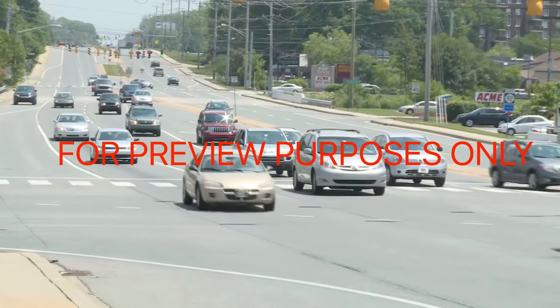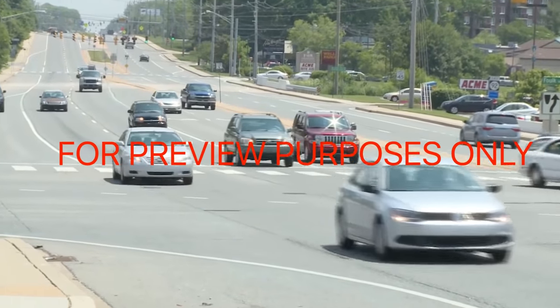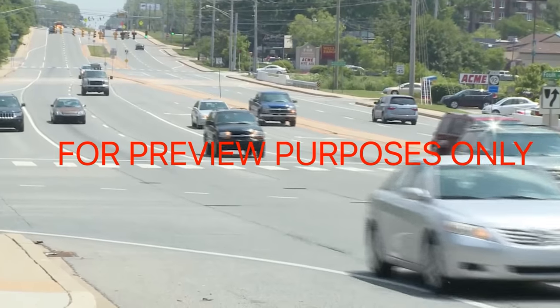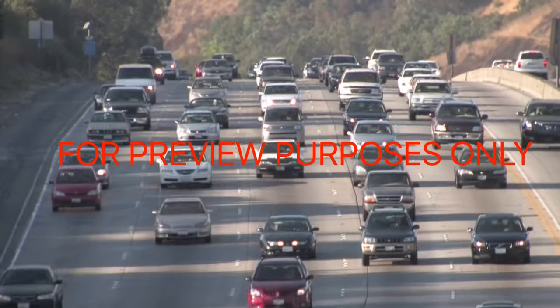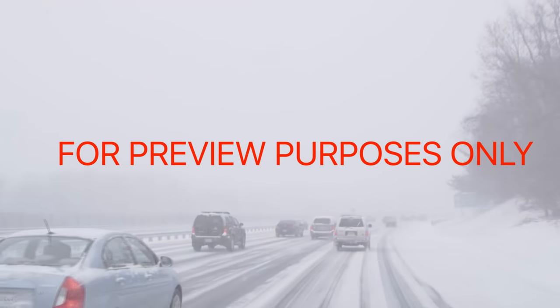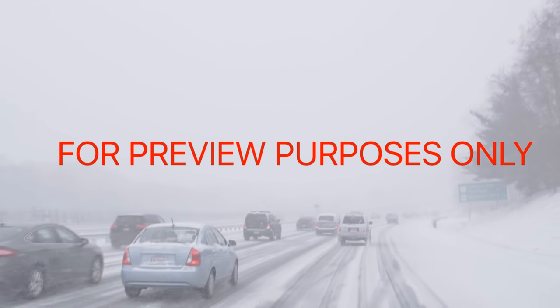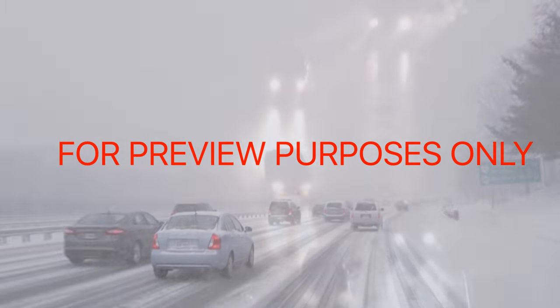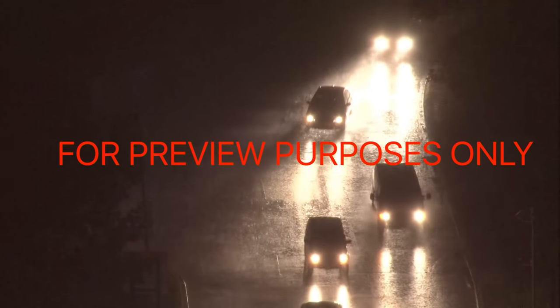You can use this counting method to adjust your following distance when you run into challenging road conditions. For instance, when you're driving in heavy traffic, add one extra second to your three-second following distance. For night driving, when visibility is limited or in bad weather, add two seconds. Add a second or two for any other condition that you feel increases your driving risk.